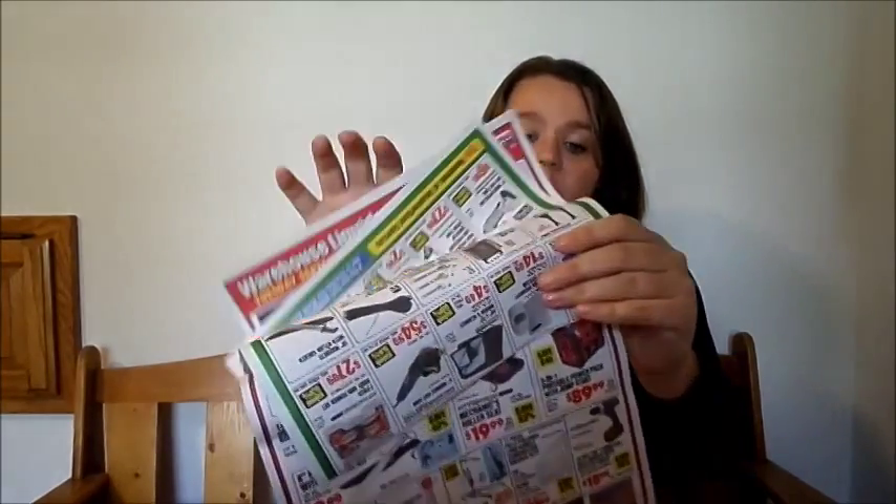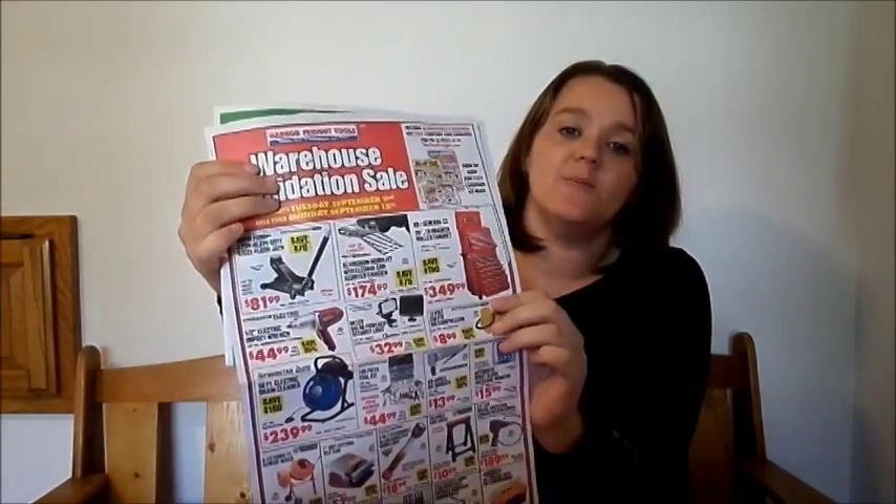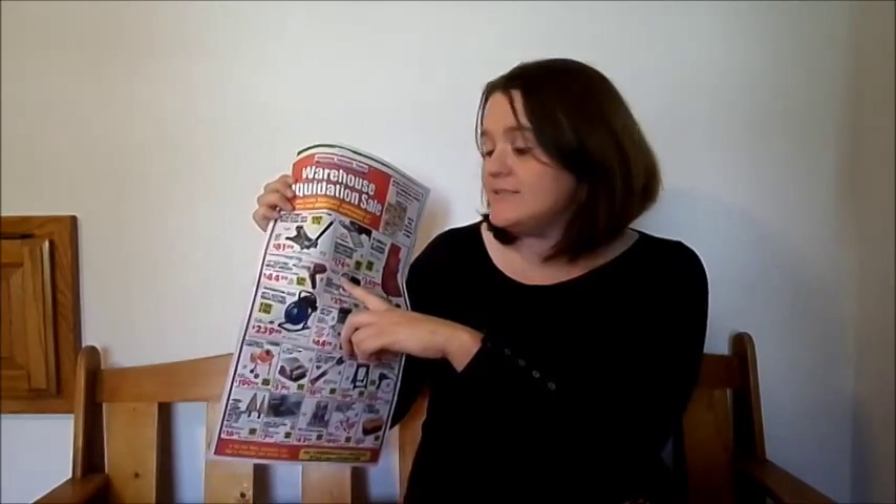Harbor Freight often puts out flyers such as these. Sometimes they look like these, and then you'll get them in the mail that look like these. One of the first things about Harbor Freight is that they have a couple different types of sale bills. Sale bills such as this one just have an advertised price and they don't have a barcode, so these are going to be just on sale in the store.